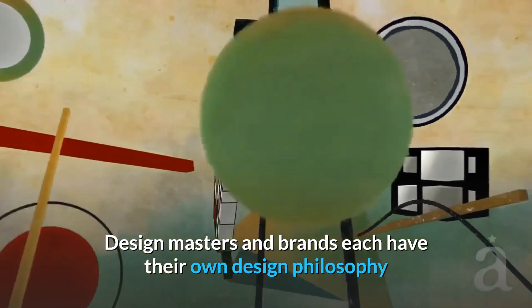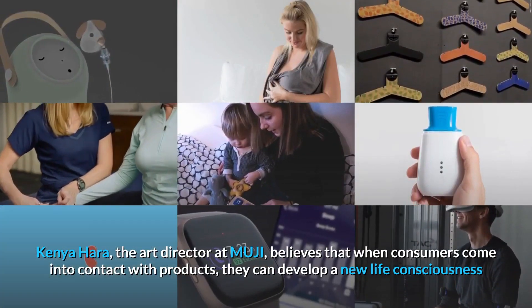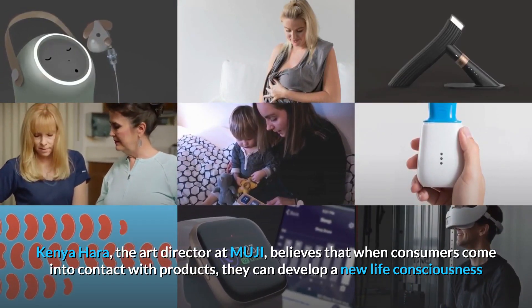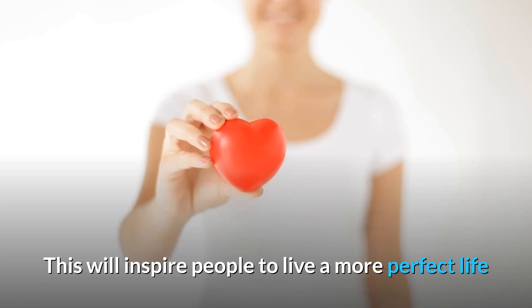Design masters and brands each have their own design philosophy. Ken Yohara, the art director at Muji, believes that when consumers come into contact with products, they can develop a new life consciousness. This will inspire people to live a more perfect life.